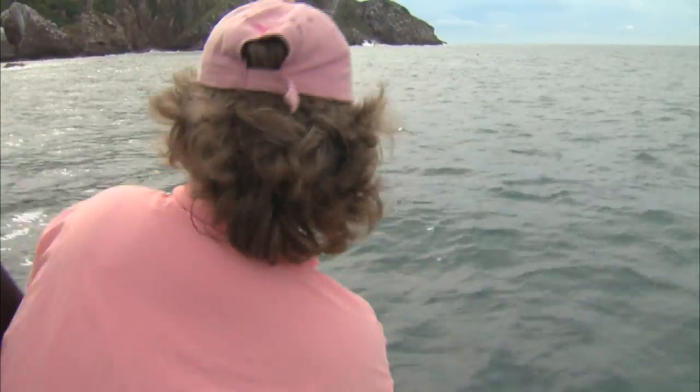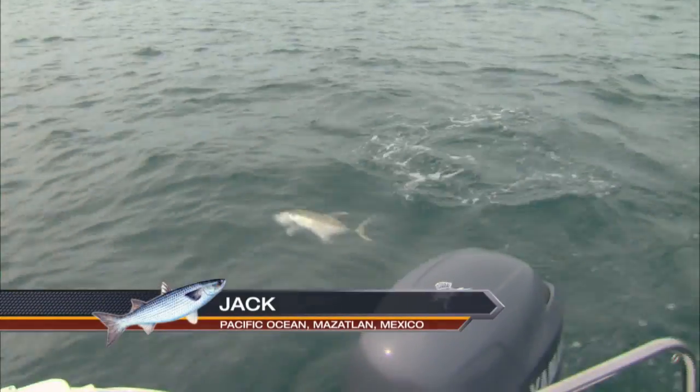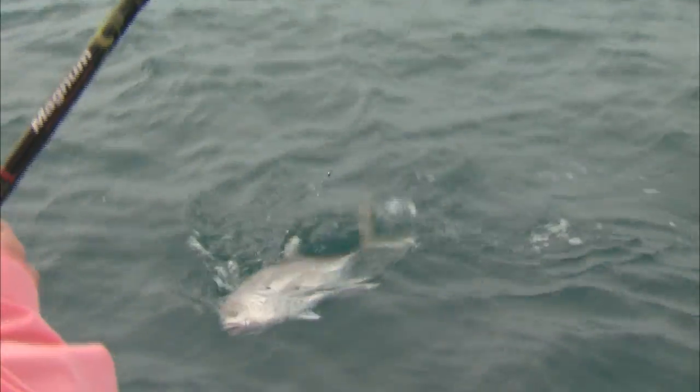The Jonathan jacks are common all over the rocky shorelines. How big will they get? They get 30 pounds. Wow, that's pretty big. This is a small one, but it fought hard. It's perfect for Barbara.